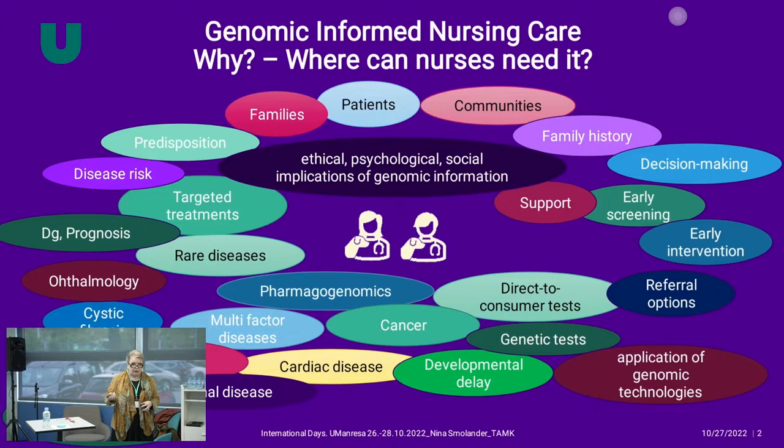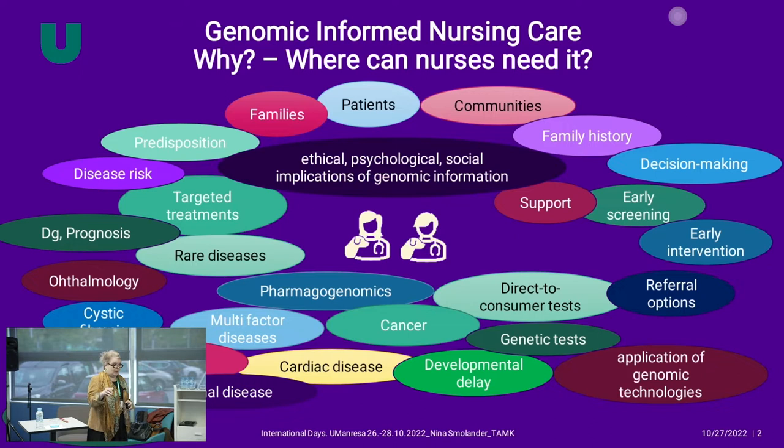When we look at curricula across Europe, you can hardly see genomics anywhere. You can see bits and pieces of genetics, but nothing more. And we have to admit, as Aria said, it's difficult to get it through even in our own university. It's been difficult to get genomic-informed nursing care penetrated into European universities. So we decided: let's try to do something about this together.